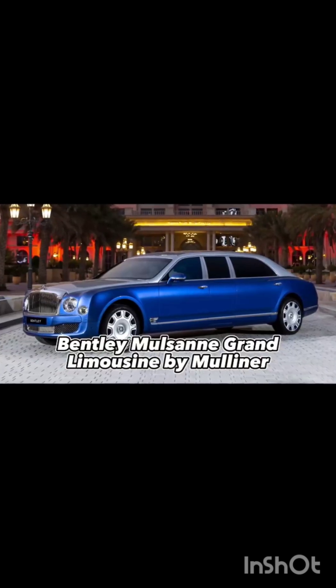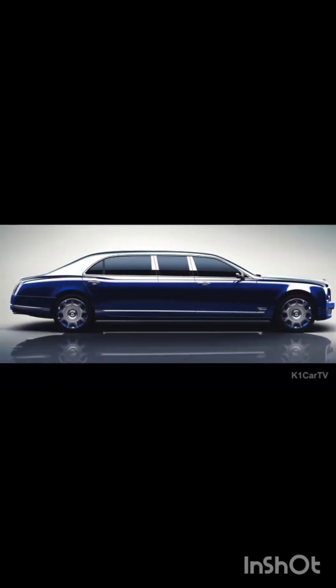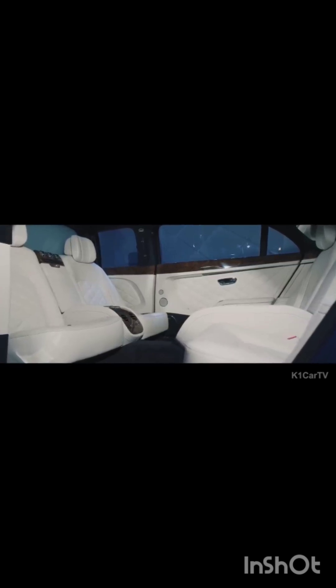The 21-foot Bentley Mulsanne Grand Limousine by Mulliner is the epitome of British style and luxury. This vehicle is built to impress and equipped with all the amenities one would expect from a top-of-the-line limousine. The vehicle's exterior preserves the aesthetic lines and performance of the base model, while the interior comfort has been revamped to the highest possible grade. Step into the passenger cabin and you'll find seats for four and a fold-out picnic table veneered to perfection.